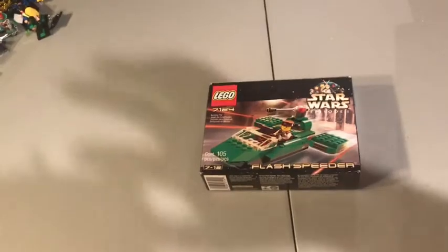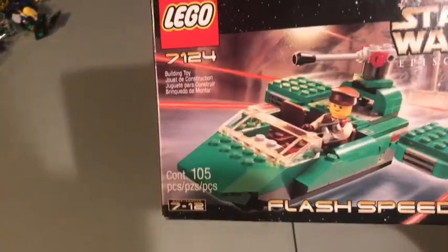I'm going to go through each one, one by one, and just show you what I got. Let me clear up my minifigures over here. One package that did come in was in kind of an envelope, so I opened it just to make sure it was okay. And that was this — the Flash Speeder 7124, 105 pieces.